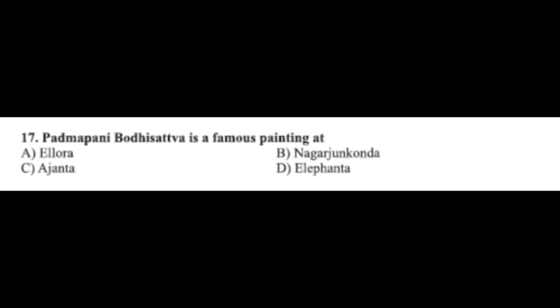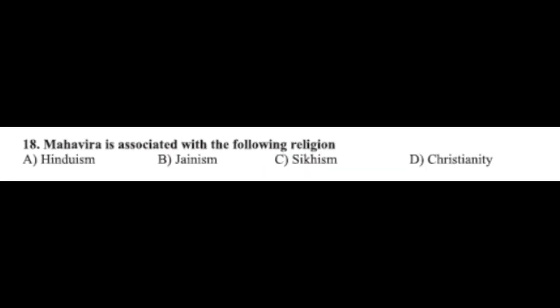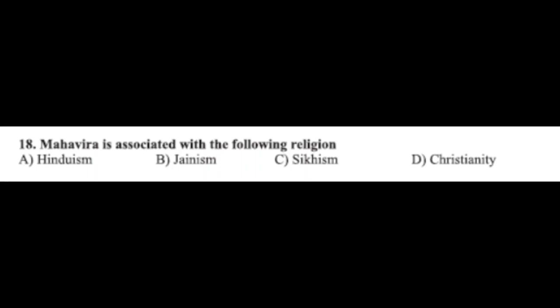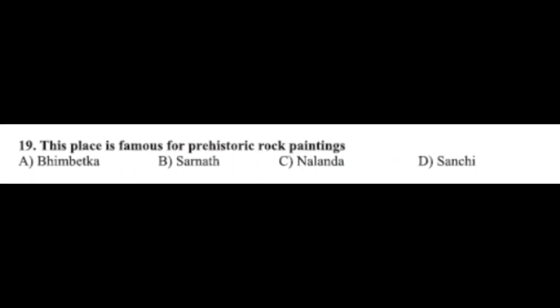Question number seventeen: Padmapani Bodhisattva is a famous painting at — option A: Ellora, option B: Nagarjunakonda, option C: Ajanta, option D: Elephanta. The correct answer is option C, Ajanta. Question number eighteen: Mahavira is associated with which religion — option A: Hinduism, option B: Jainism, option C: Sikhism, option D: Christianity. The correct answer is option B, Jainism.